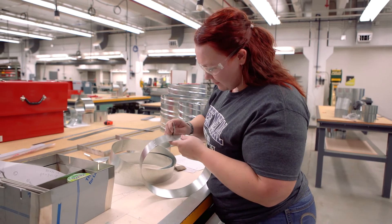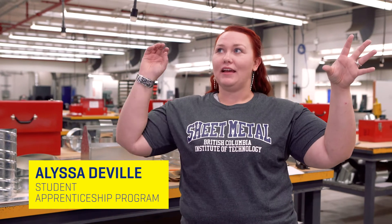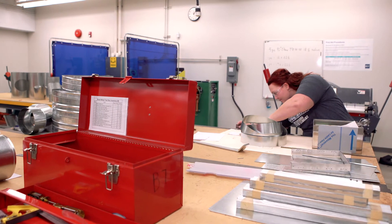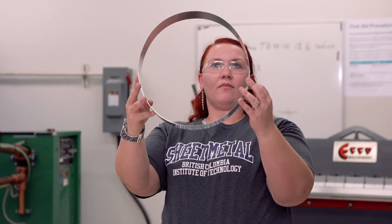I love what I do because there's a lot of problem-solving — showing up at a job site and figuring out how I'm going to go from here to here, avoiding all the stuff in between, and then at the end of the day being able to step back and look at it and say, I did that and it looks damn good.